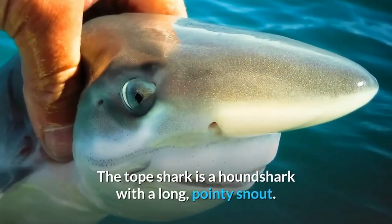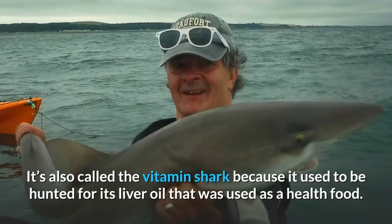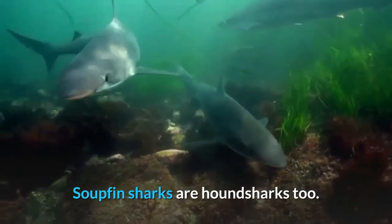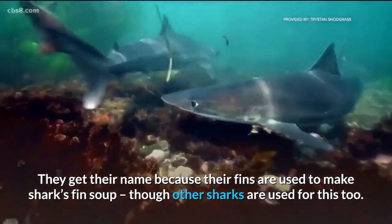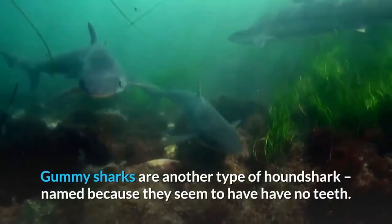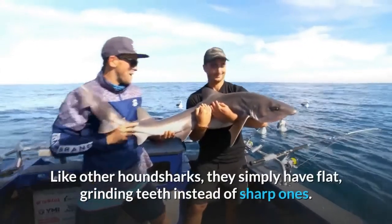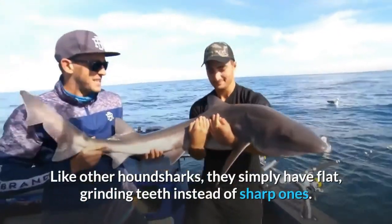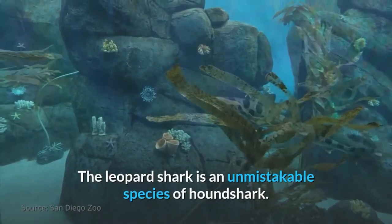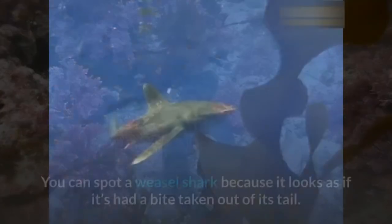The tope shark is a hound shark with a long pointy snout. It's also called the vitamin shark because it used to be hunted for its liver oil, used as a health food. Soupfin sharks are hound sharks too — they get their name because their fins are used to make shark fin soup. Gummy sharks are another type of hound shark, named because they seem to have no teeth — like other hound sharks they simply have flat grinding teeth. The leopard shark is an unmistakable species of hound shark, getting its name from the beautiful large leopard-like spots on its back.